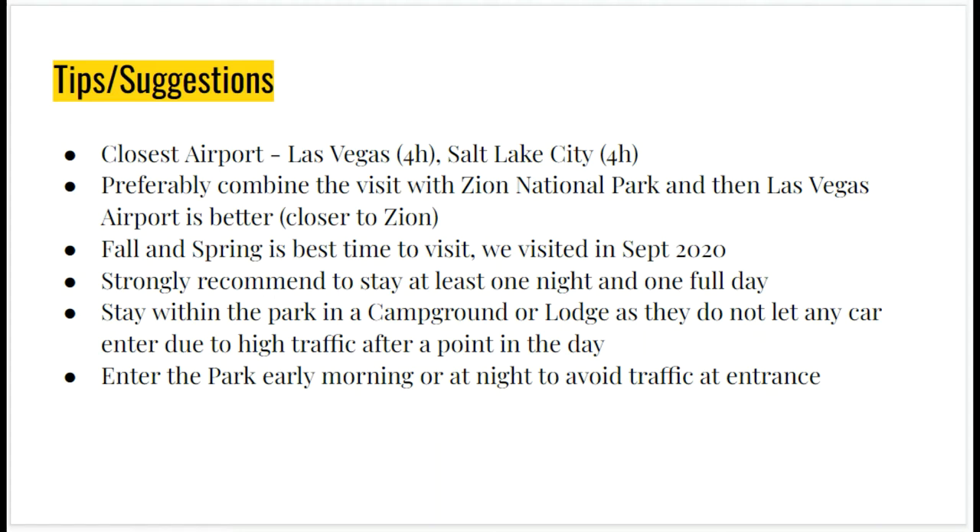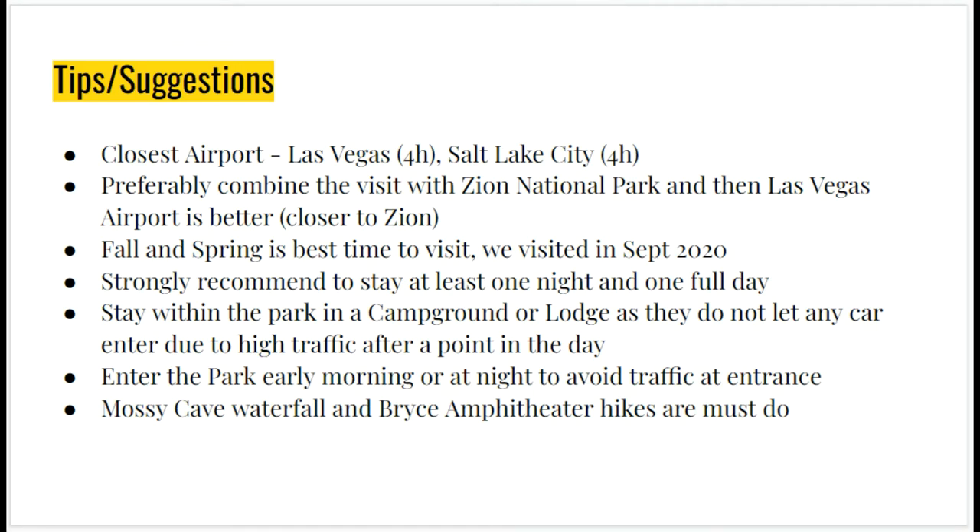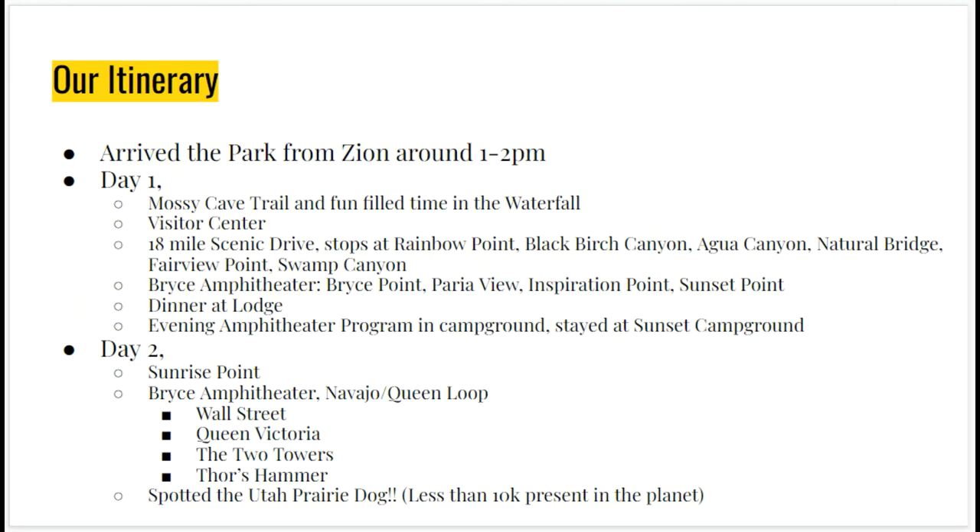The Mossy Cave Trail and the waterfall that comes with it, as well as the Bryce Amphitheater hikes, are an absolute must-do — you cannot miss those. Let me show you the itinerary of what we did: two days and one night at Bryce, arriving from Zion. I hope you have a great time at Bryce Canyon, and I hope this video is your one-stop place to plan it. Please subscribe to my channel, and if you haven't checked out the Zion video, please do check it out as well. Thank you!